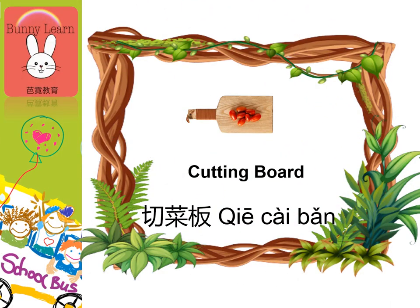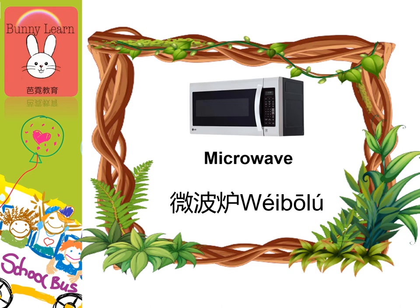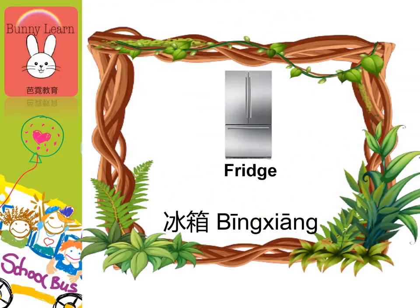Cutting board, 切菜板. Microwave, 微波炉. Fridge, 冰箱.